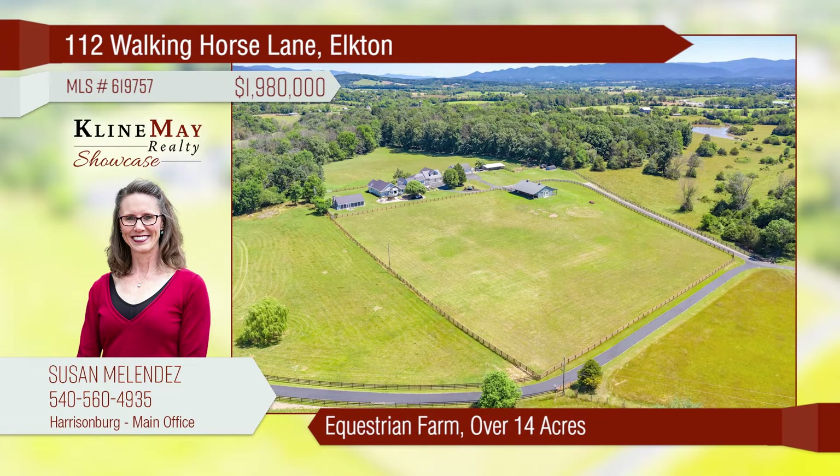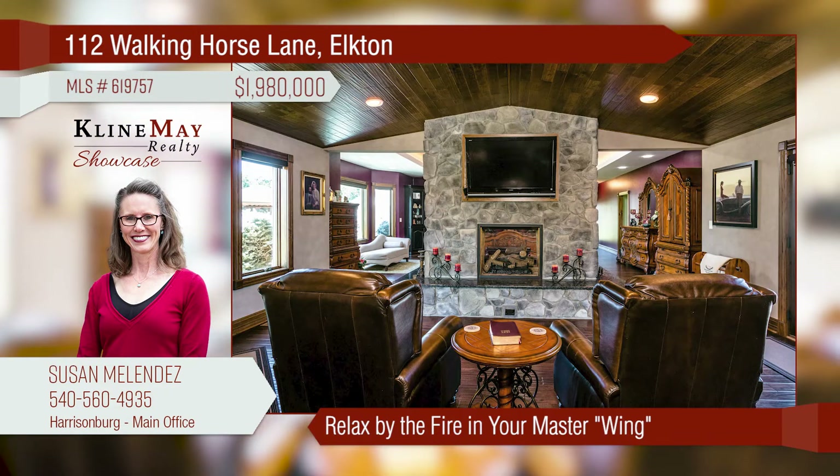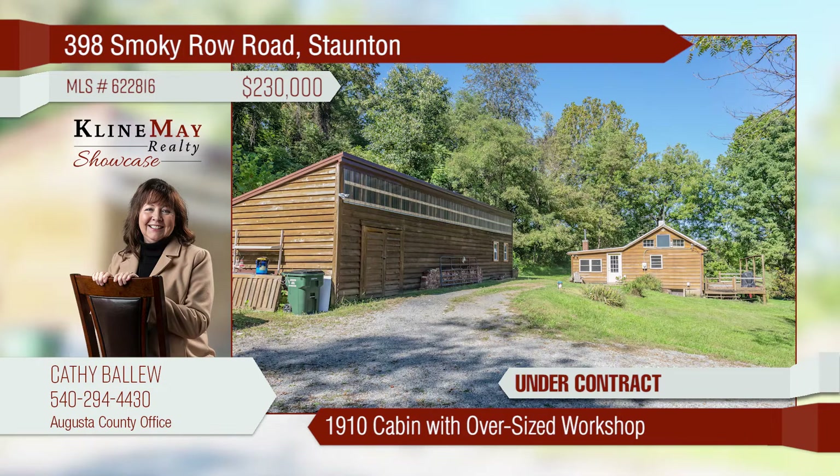This beautiful equestrian farm is situated on over 14 acres. The kitchen is huge and is ready for entertaining. A luxurious master wing is ready for relaxing by the fire or just getting away from it all. Have family and friends over for game or movie night.